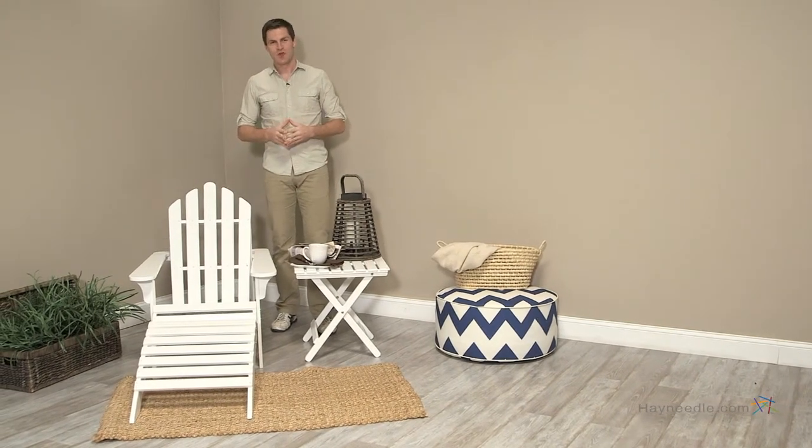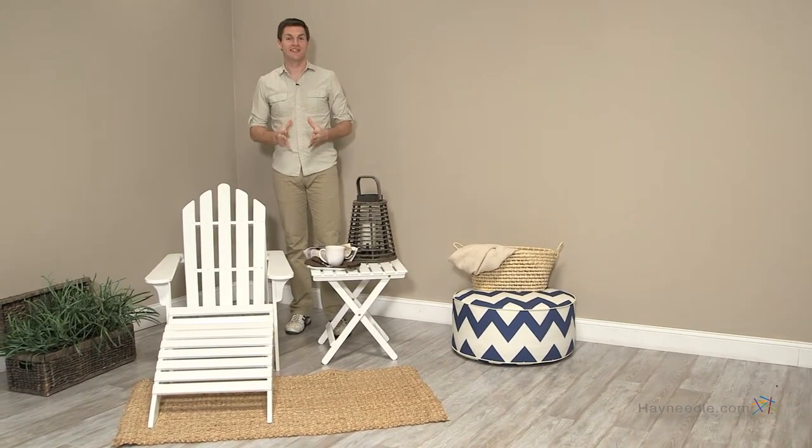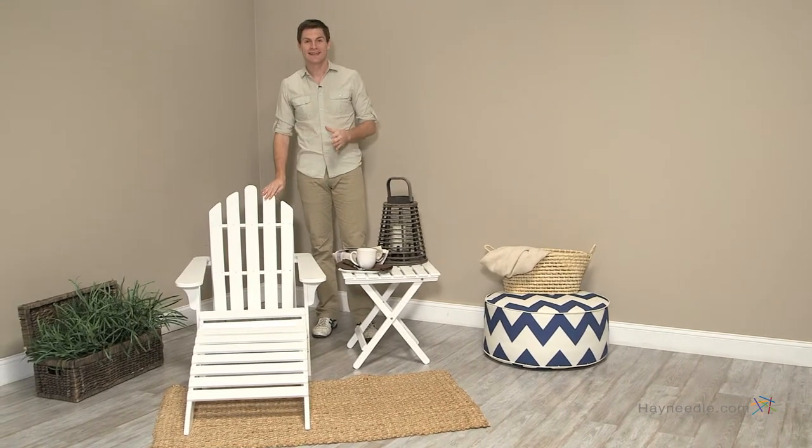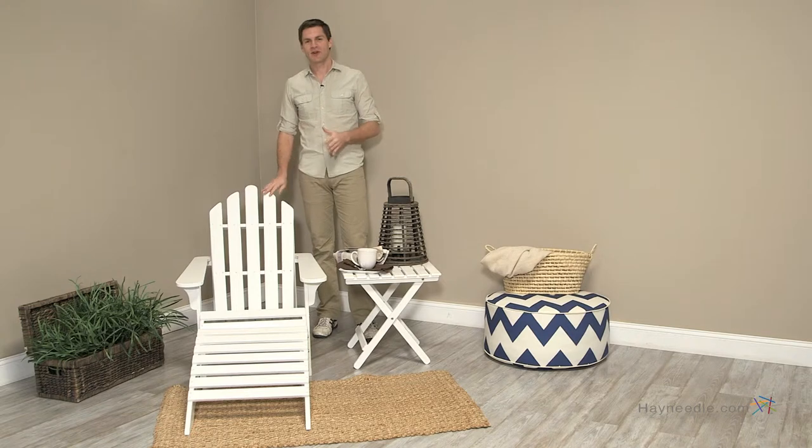Hi, I'm Mark with Heyneedle. Whatever your outdoor recreational needs, the Coral Coast painted Acacia Adirondack chair in white is versatile enough to handle it all. Let's take a look at why this chair is the perfect complement to any outdoor setting.